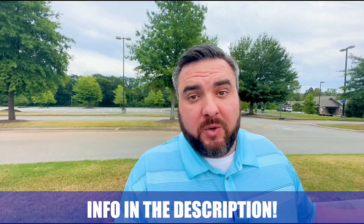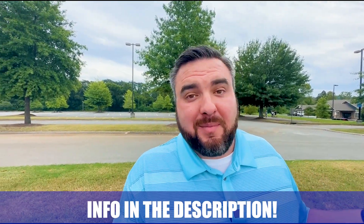If you want to know everything there is to know about houses in Hickson, Tennessee, Chattanooga, or even Northwest Georgia, my information is in the description below. Can't wait to hear from you.